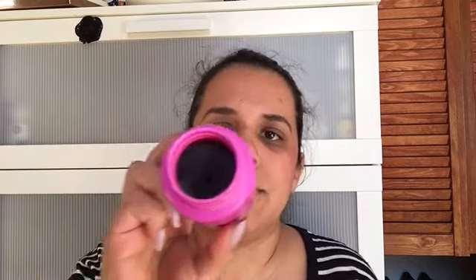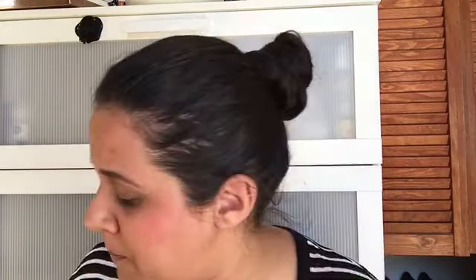This is a nail polish remover with a sponge inside where you push in your nail, turn it around, and then it's clean. I bought this from Hema in Amsterdam. I'm actually going to save this and refill it with nail polish remover and use it again, because I've cleaned it and it's still good.